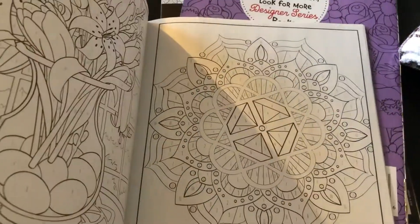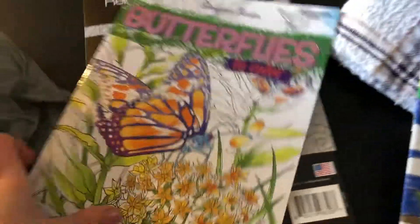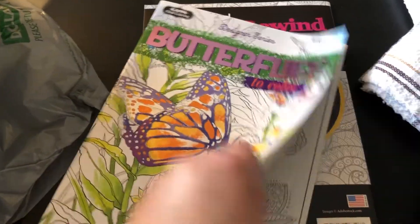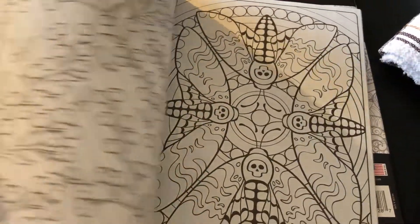Then I got this one — I love butterflies, so I picked up a butterfly coloring book. It has some really pretty pictures in there to color, so I really like that one.